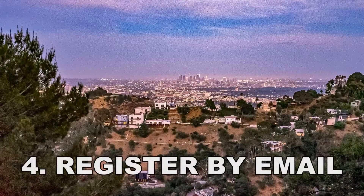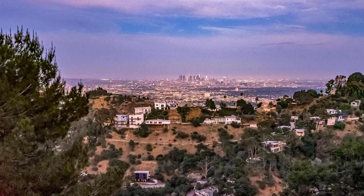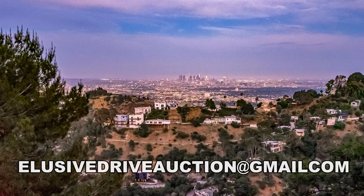And finally, number four, register by email. Send us an email at elusivedriveauction@gmail.com.